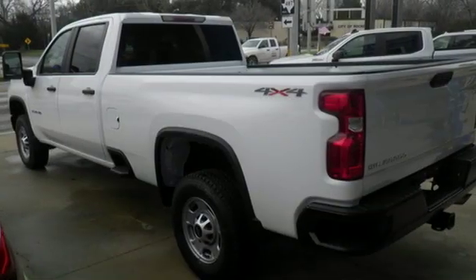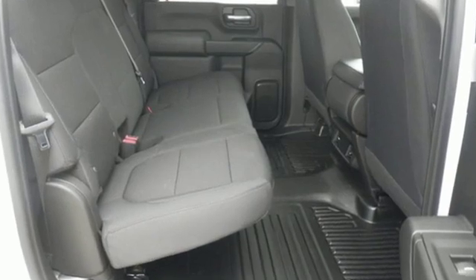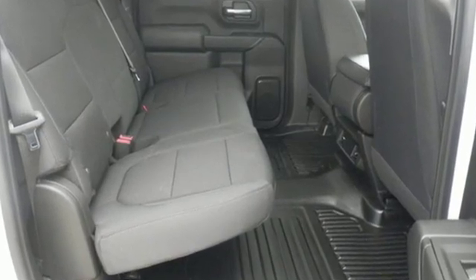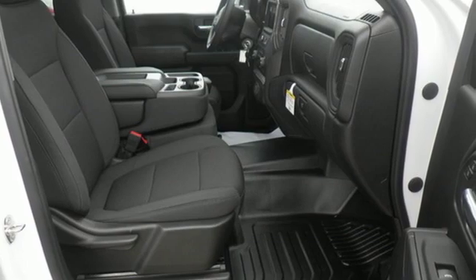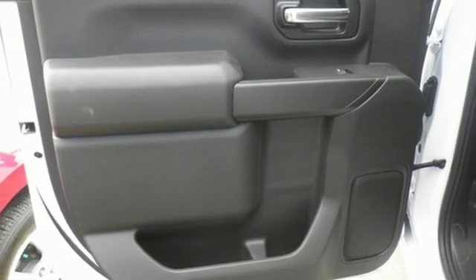Kelley Blue Book explains, whether purchasing for commercial construction, agriculture, or recreational towing, if your needs are truly heavy-duty, you'll likely find those needs met with the Chevrolet Silverado HD, which offers all of the virtues with few of the vices normally associated with a heavy-duty truck.